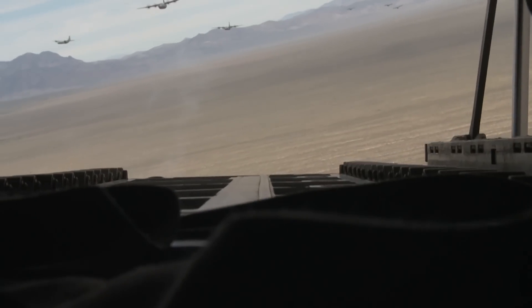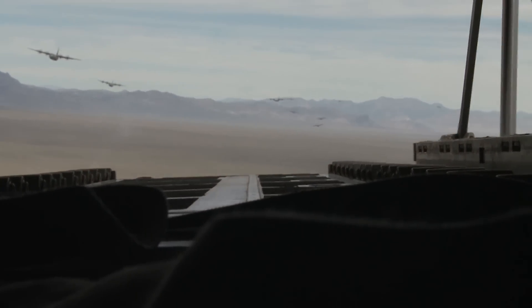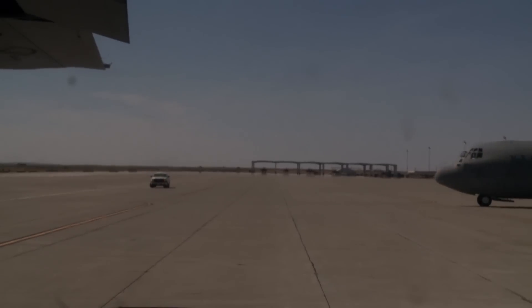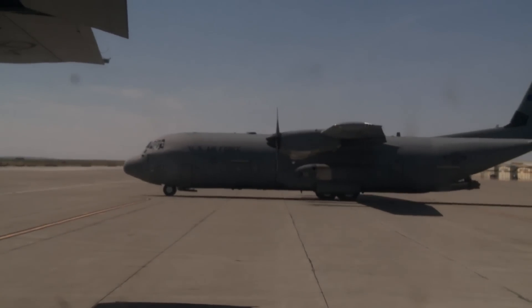21 C-130s were included in the exercise. Lieutenant Colonel Frampton says C-130s perform well in the JFE's threat environment. The C-130 is the world's premier tactical transport platform — it's really good at dropping a lot of people in a short amount of time.